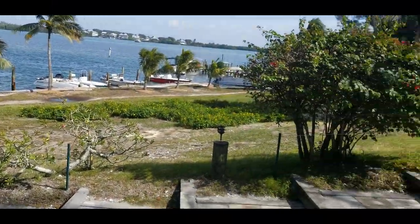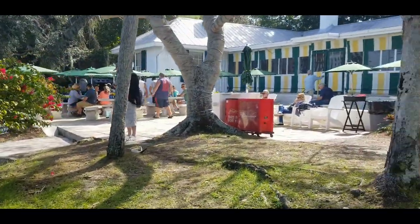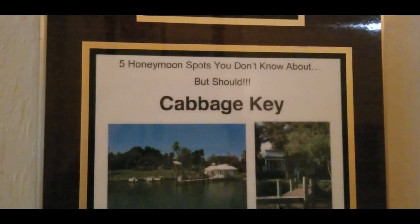Once you dock, work your way up the steps to the outside patio area, or you can head inside. Inside we can see their wall of fame — they have all kinds of articles, such as this one stating Cabbage Key is a top five honeymoon spot.